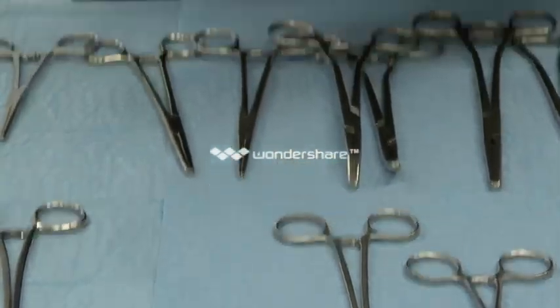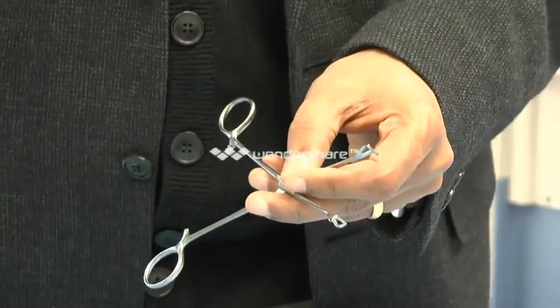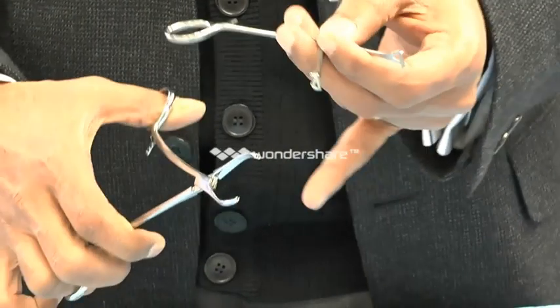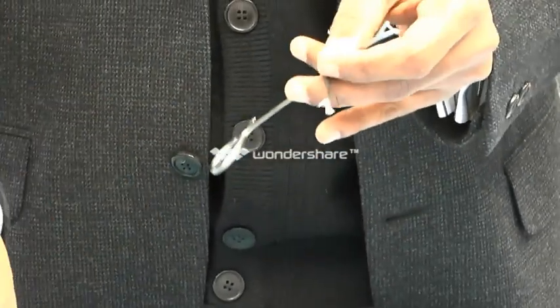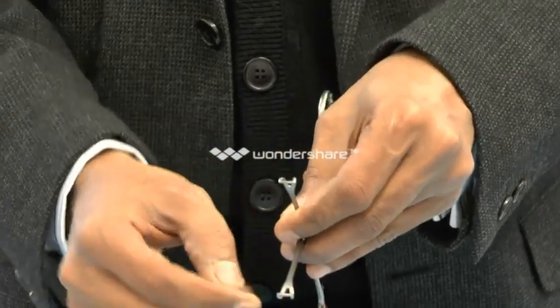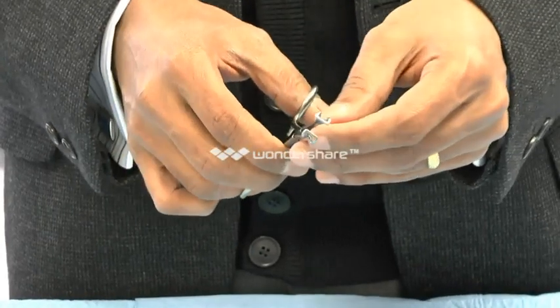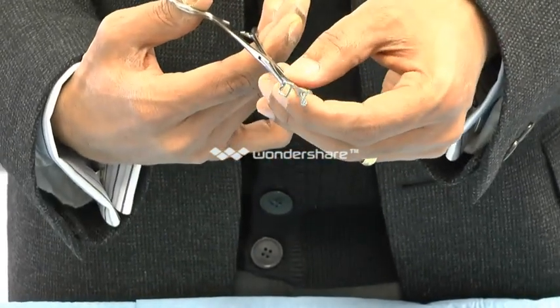This is an atraumatic forceps, very different to the Little's wounds. The Little's wounds are quite traumatic with teeth. These are quite atraumatic — they've got very shallow transverse ridges, and are very commonly used to hold delicate structures.